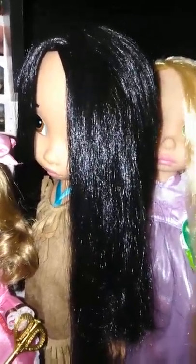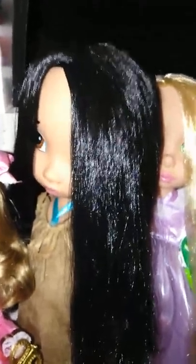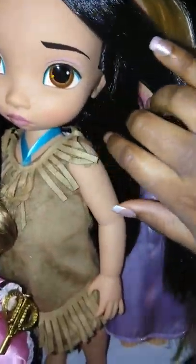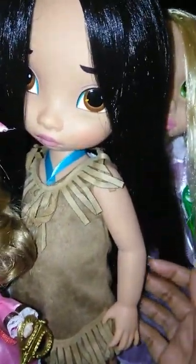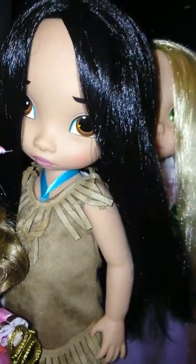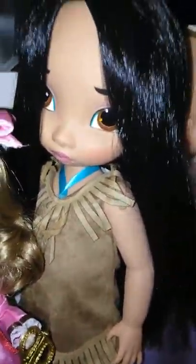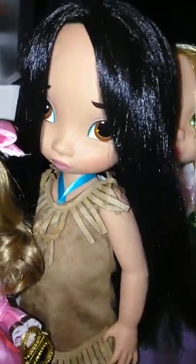I'm gonna do a quick video of my Disney animator doll collection. Starting off, this was actually my very first Disney animator doll — Pocahontas. She just looks so sad and serious and I just had to get her. I think I got her from the Disney Store in Florida.